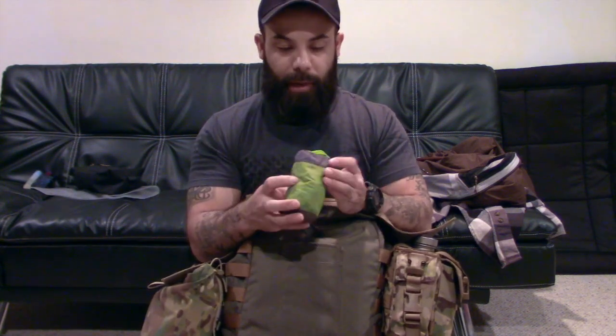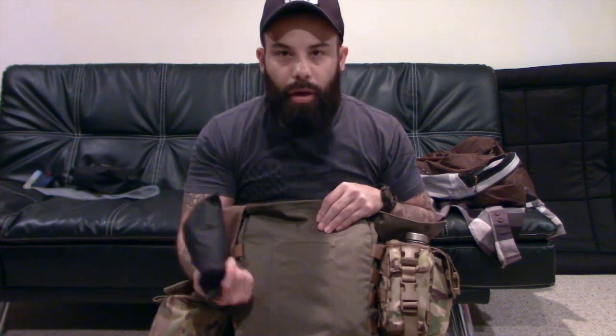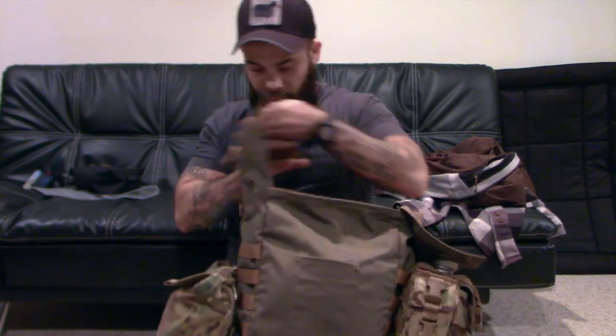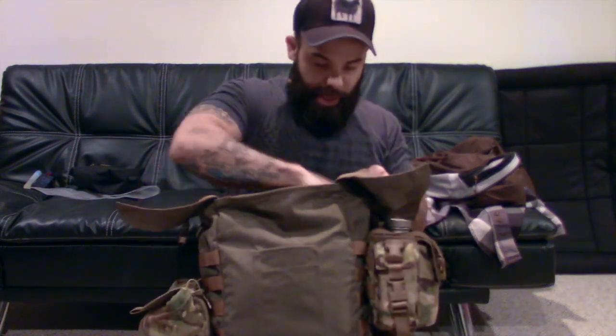I have my creature comfort — this is my Sea to Summit camp pillow. You just blow it up and it's small, so you can carry it with you. I almost always take it. This is also a cover for my bag in case it starts pouring down rain — I don't want all my stuff to get wet, so that's always in the bag.